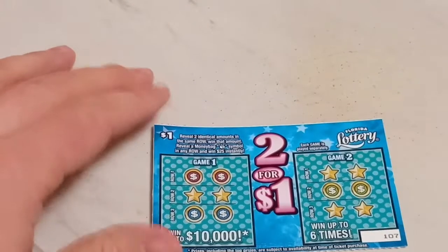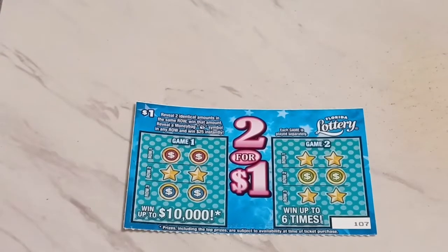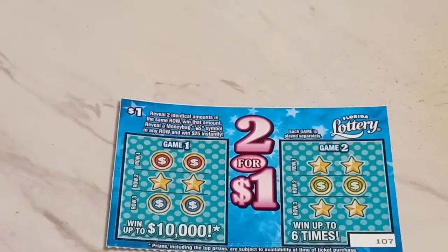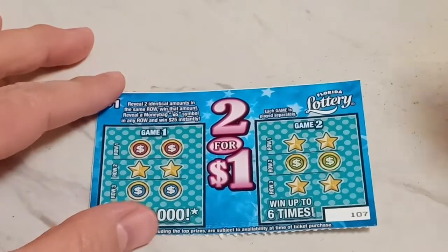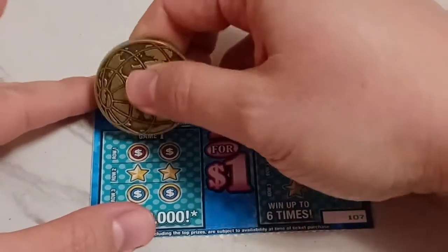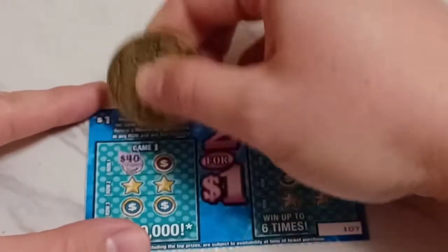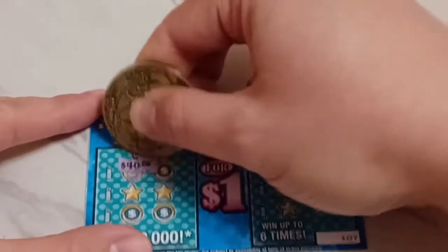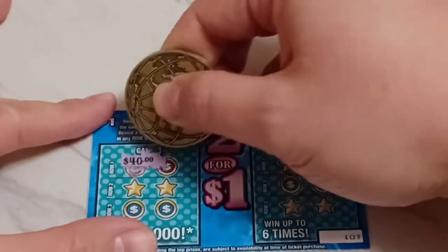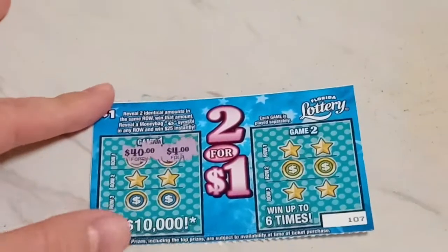Let's play this one. We're looking for identical symbols on this ticket. Let me zoom in. We're looking for two identical symbols and a money bag. Game one plays — we have $40. That would be cool to win $40 on a $1 ticket. And then we have $4. No win there in row one.